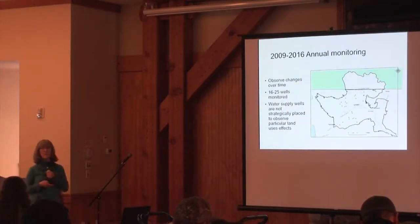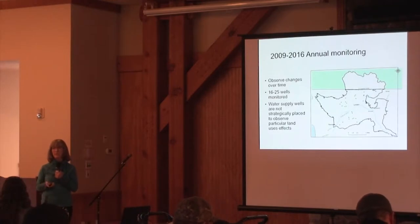The wells we sampled annually from roughly 2003 to 2017 are focused in that middle area. These are not ideal wells for sampling — they were wells that were available, and they aren't always where you want them to be to be representative or to show if land use changes are making a difference. But they were the wells we could get.